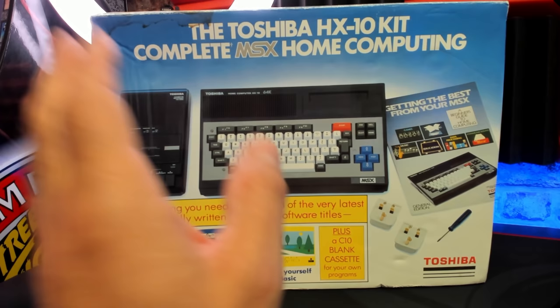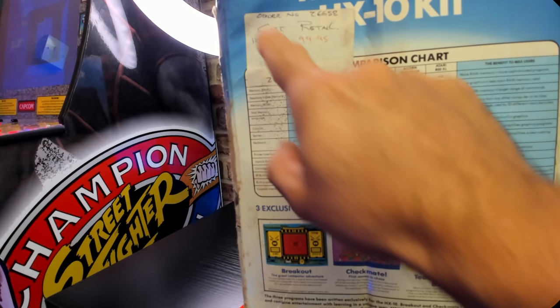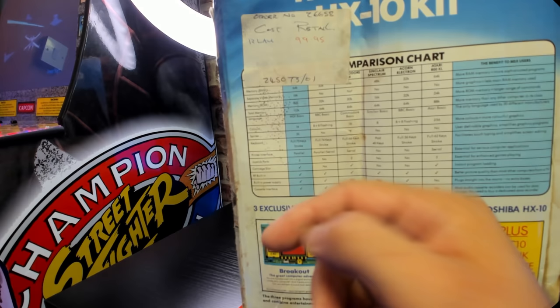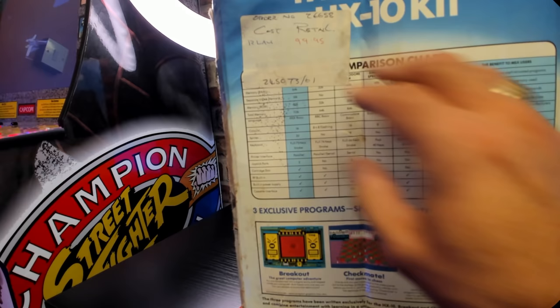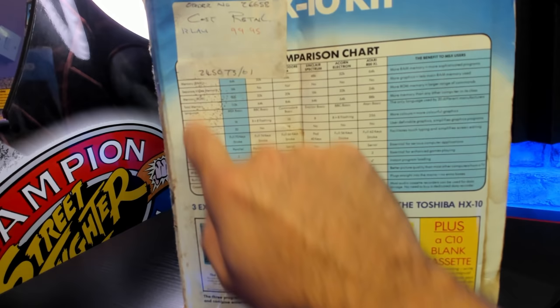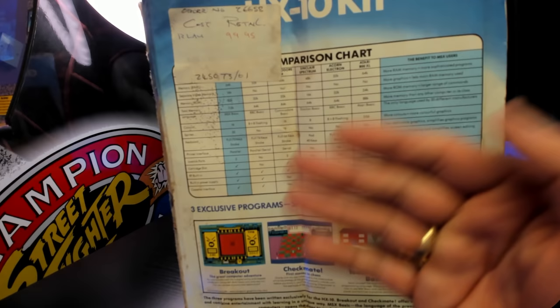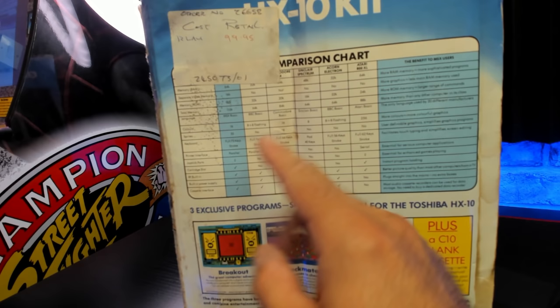On the side we've got this old sticker — probably from a computer retailer. It actually says the order number on there and the cost of retail, which is £99.95. So I imagine this particular unit didn't sell at the original £279 price and was reduced. This was in the days when they didn't mind having a go at their competitors, trying to convey to you why you should choose it. It would give lots of comparisons to the Amstrad, the Commodore, Sinclair, Acorn Electron or the Atari 800.